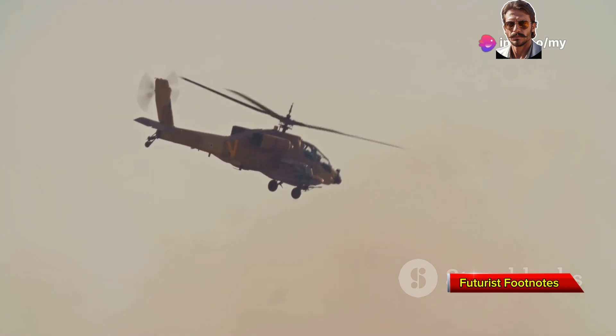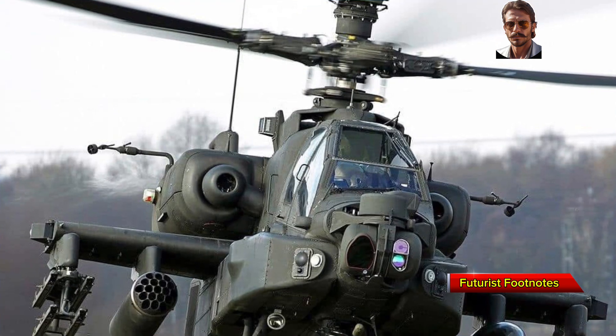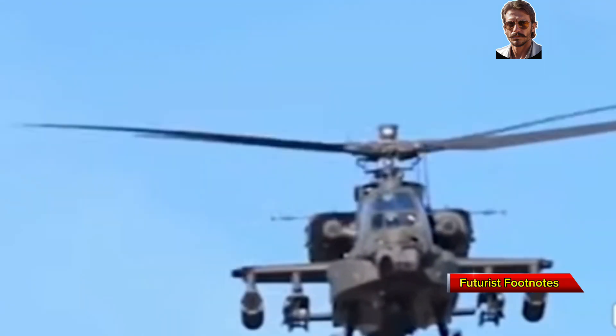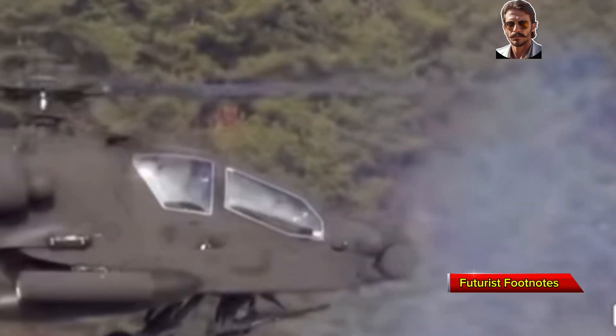What makes the Apache so effective in combat is its adaptability. Whether it's desert warfare, high-altitude operations, or urban environments, the Apache has proven itself time and time again in real-world conflicts.